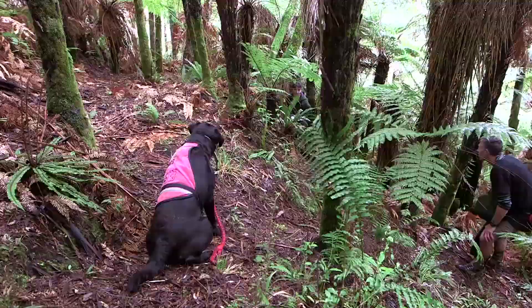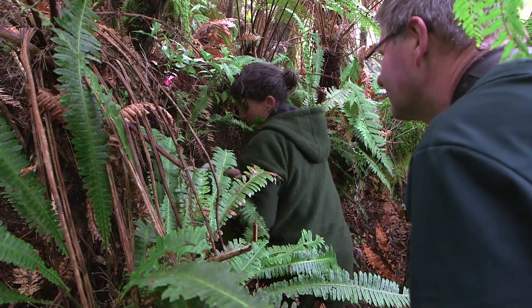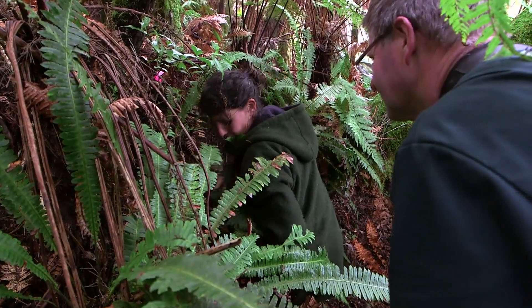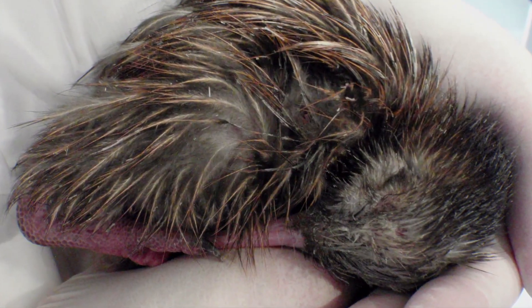From time to time we hatch an egg through Operation Nest Egg with the help of Kiwi Encounter in Rotorua. When the chick reaches its target weight of one kilo, we release it back to its natural habitat in Taranaki with a transmitter attached to its leg.